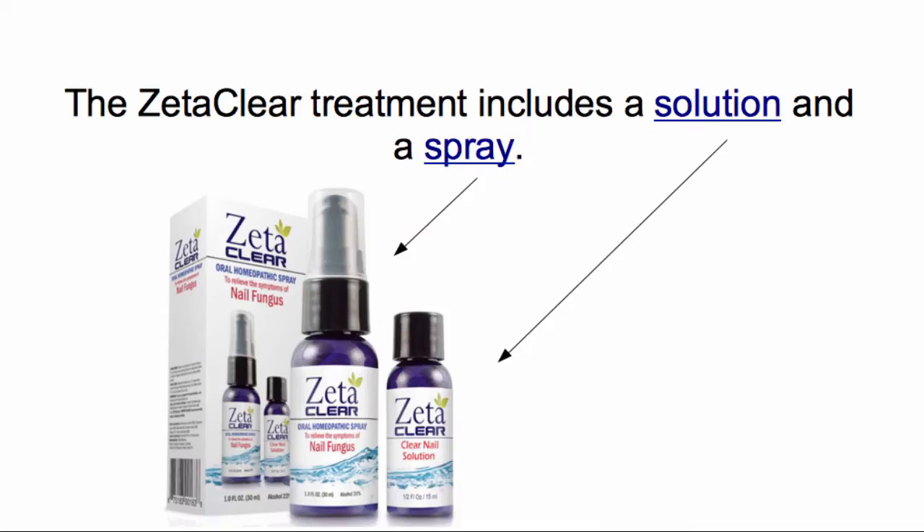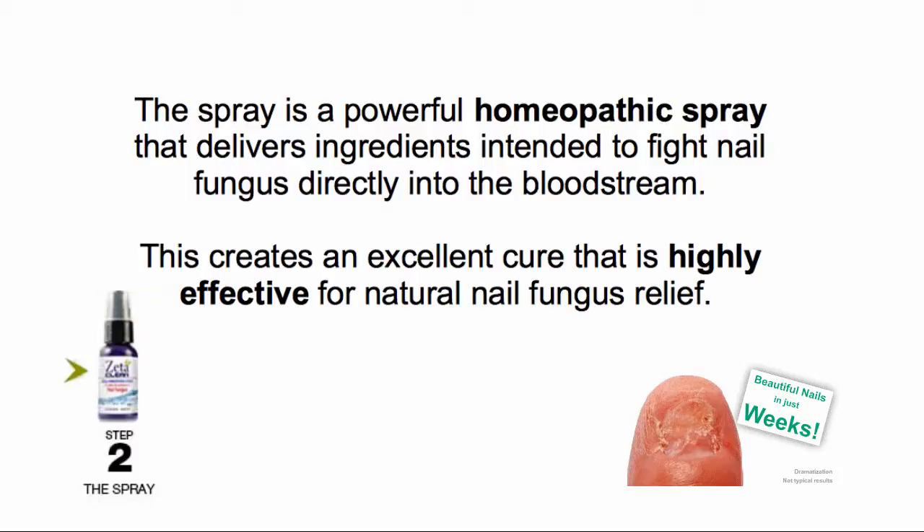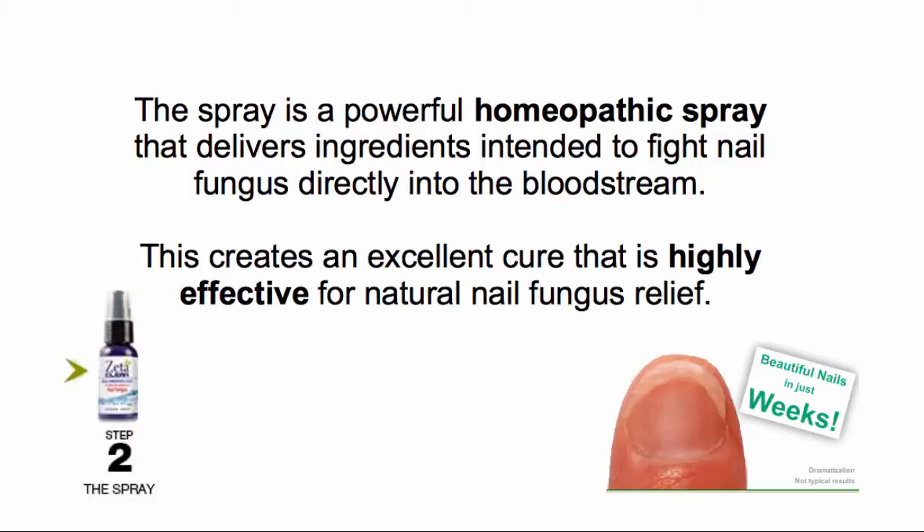The treatment includes a solution and a spray. The solution works under the surface to promote healthy nails. It also polishes while soothing and softening skin around the nail. The spray is a powerful homeopathic spray that delivers ingredients intended to fight nail fungus directly into the bloodstream, creating an excellent cure that is highly effective for natural nail fungus relief.